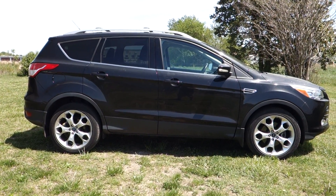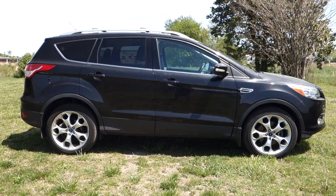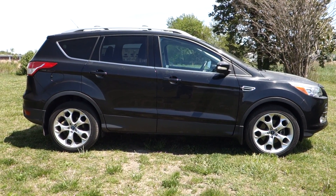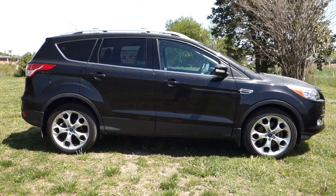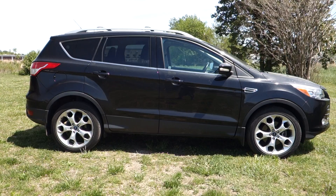Good afternoon and welcome back, folks. It's Rich here at Denton Ford in Maryland. I have a 2013 Ford Escape in stock today — this one is the lavish Titanium trim. With just over 90,000 miles, the condition is exceptional, and it comes with a fresh inspection and a very nice warranty.